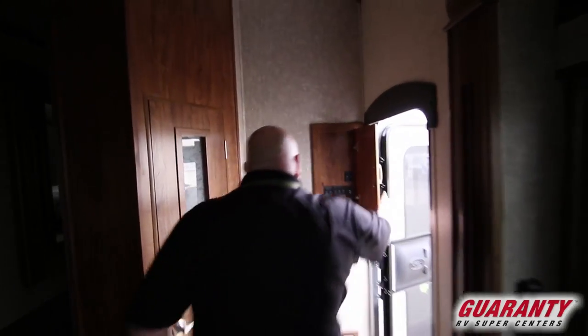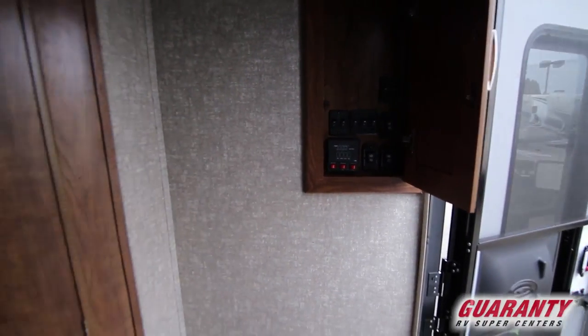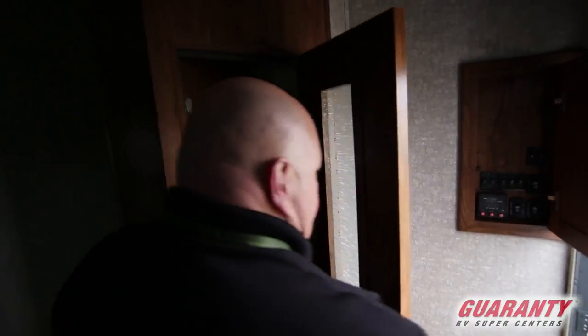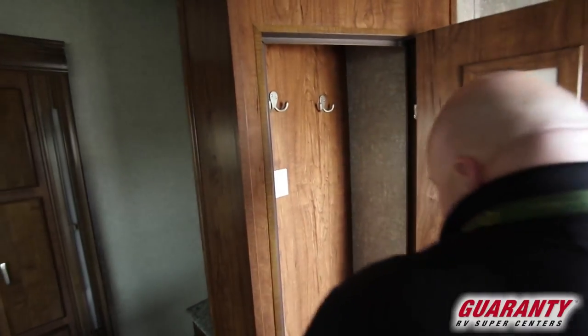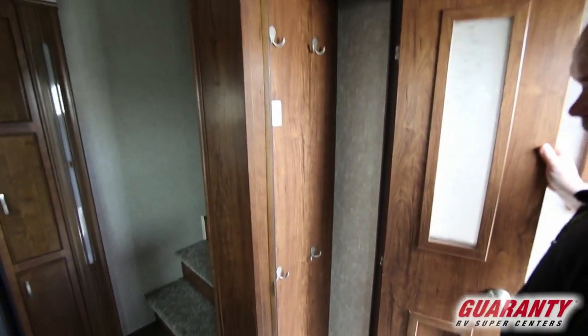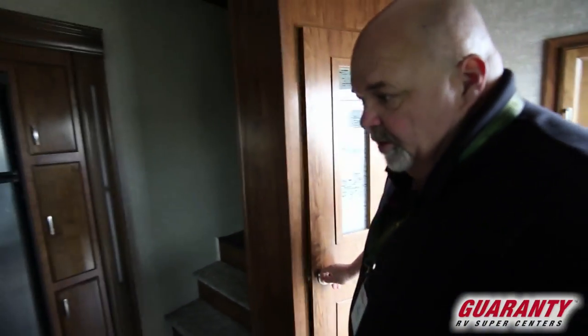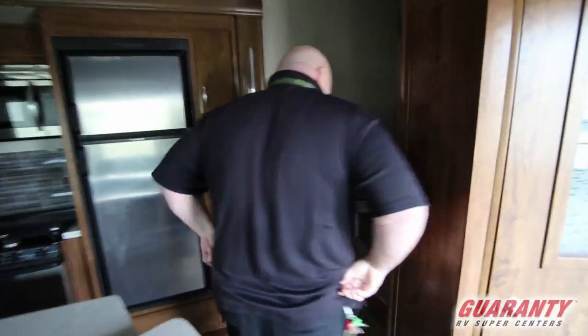All your controls are in one spot here. And this is what I like about this unit — we live in Oregon, right? You've got to hang your raincoat somewhere. It's got four hooks there — let them hang and dry the best you can. Everybody needs a raincoat in Oregon; live here long enough and you'll figure that out.